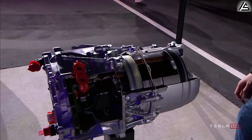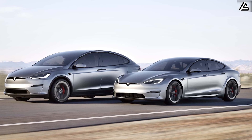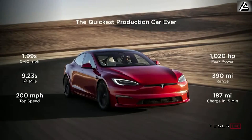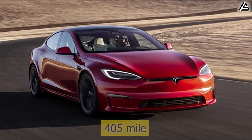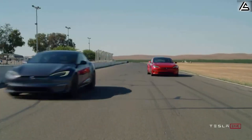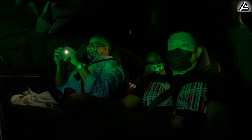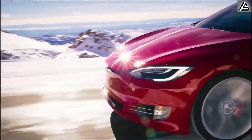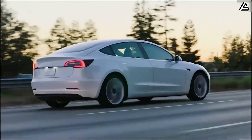Model S and Model X. The carbon-wrapped motor takes the performance of Tesla's flagship models to exhilarating new heights. In the Model S Plaid, this motor delivers 1,020 horsepower, accelerating from 0 to 60 mph in just 1.99 seconds, outpacing many high-performance gas-powered supercars. With a range of up to 405 miles for the Model S Plaid and 396 miles for the Model X Plaid, the motor's efficiency exceeding 97% allows drivers to cover more ground with less energy. The lightweight design improves handling by boosting torque by 10%, and even in freezing temperatures, the motor's advanced thermal efficiency helps preserve up to 7% more range.